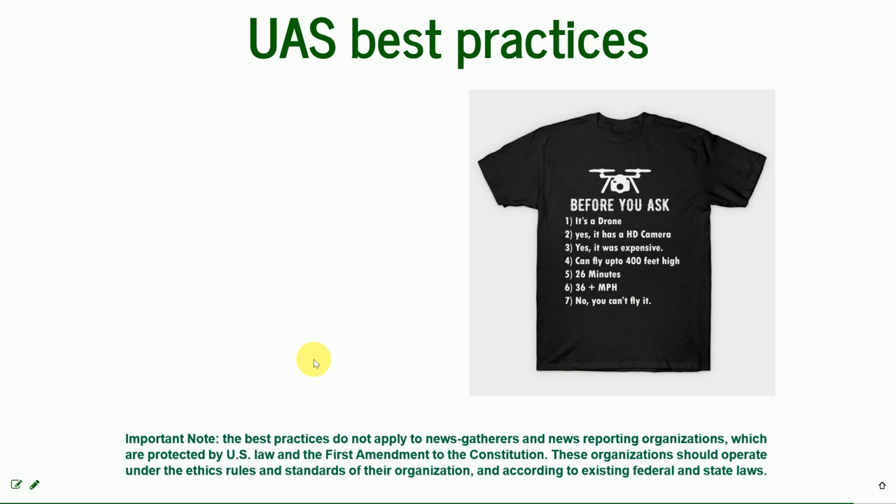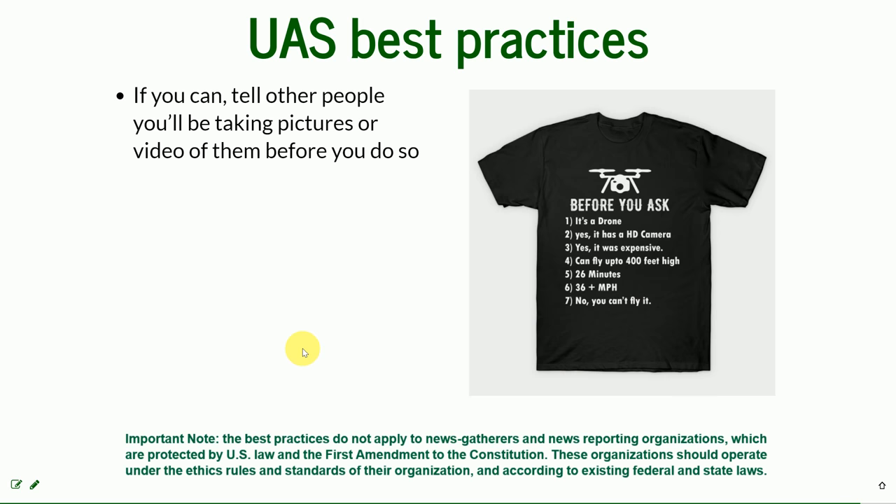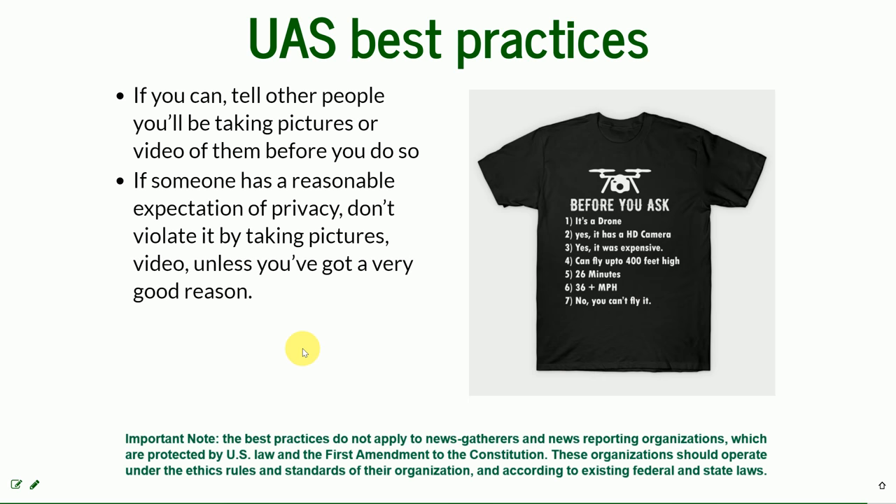If you can, tell other people you'll be taking pictures or video before you do. And if someone asks you not to — in a reasonable way, like they're at a beach and they don't want to be filmed — and if it would violate their privacy, you should respect their request.